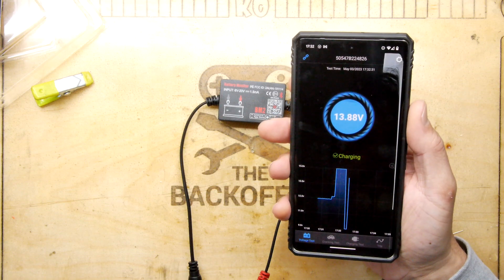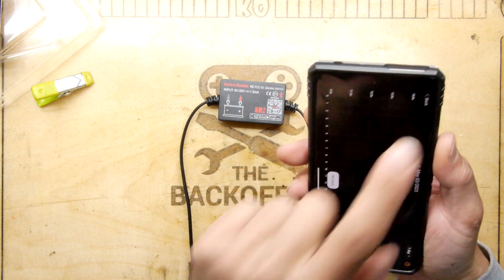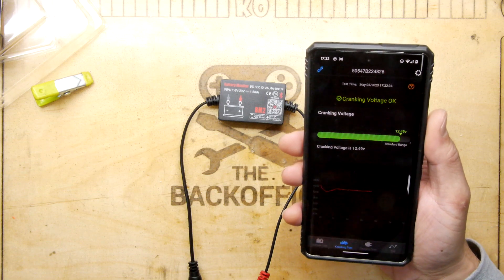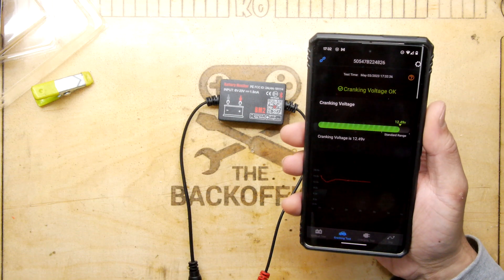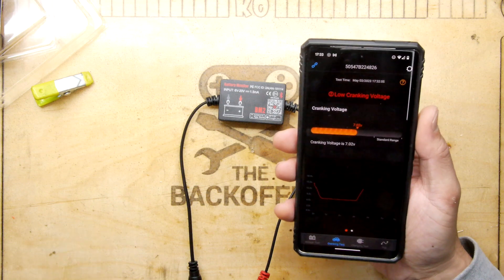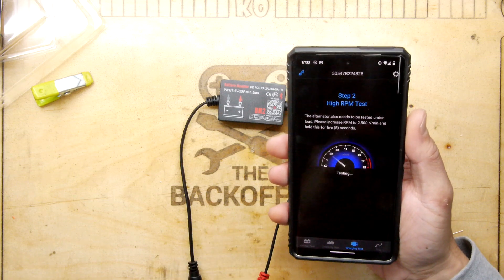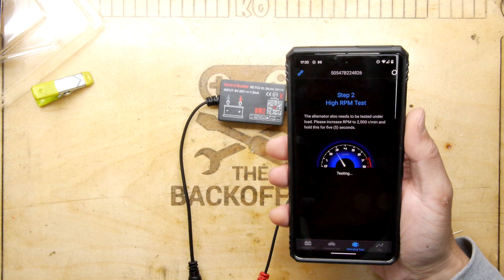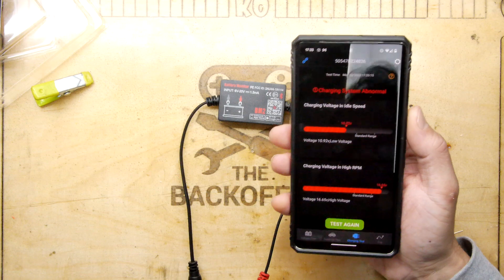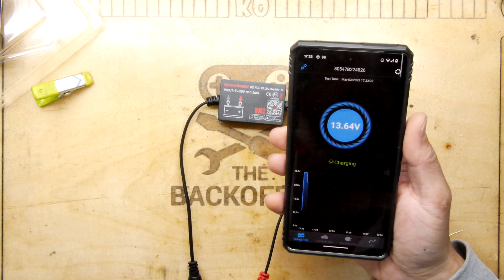For something that costs about 20 pounds I'm actually really impressed. The app has a cranking test that measures voltage drop during starting, and a charging test. I simulated that by dropping to 11 volts then cranking it up to 16.6 volts — it showed the high RPM charging condition. There's also a trip function which probably brings up Google Maps.